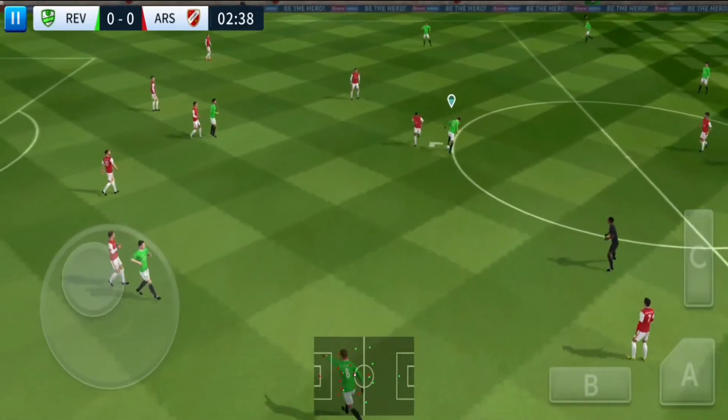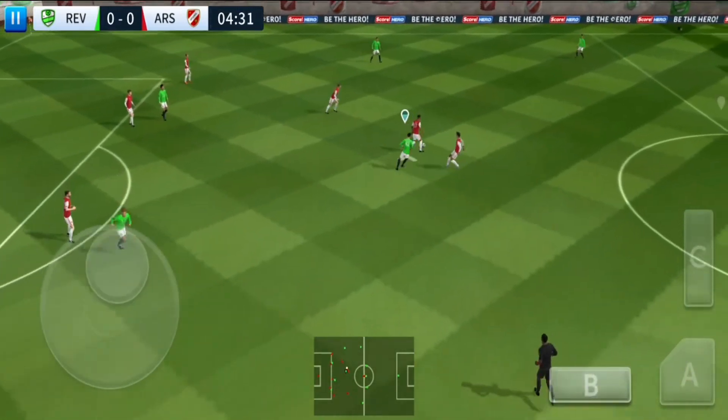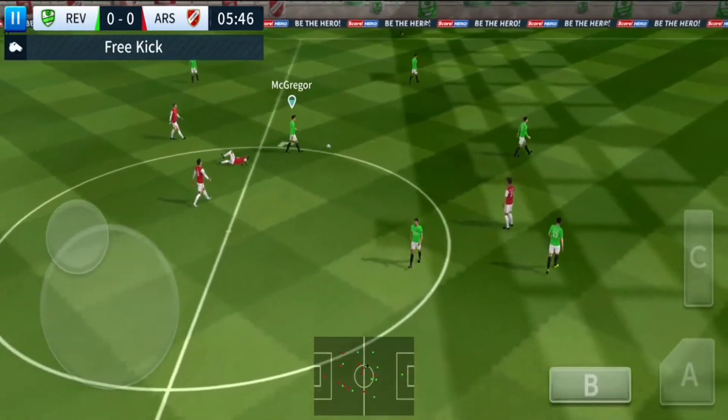Oh, look at that showboating. Oh, wonderful trickery here. And that will be a free kick.